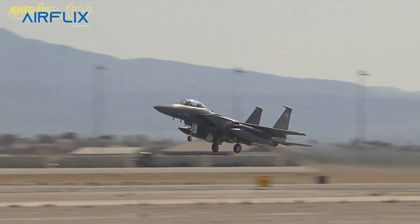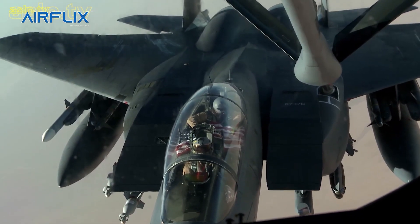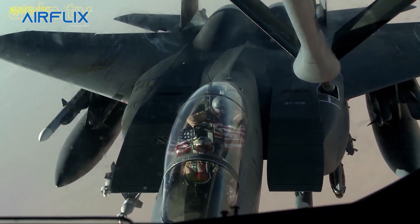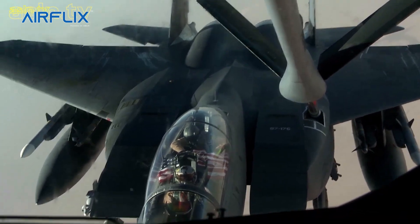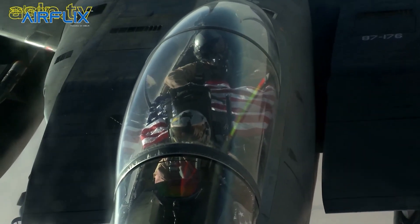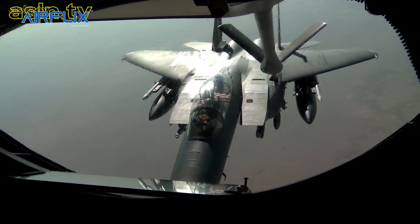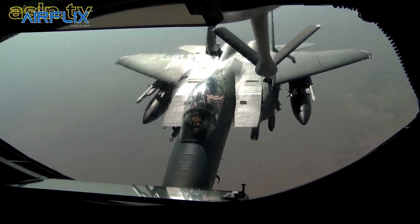Newer models are still being produced for foreign users. F-15E Strike Eagles can be distinguished from other U.S. Eagle variants by darker aircraft camouflage and conformal fuel tanks mounted along the engine intake ramps, although CFTs can also be mounted on earlier F-15 variants.